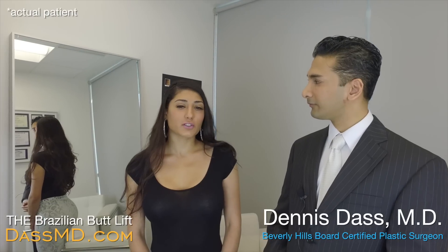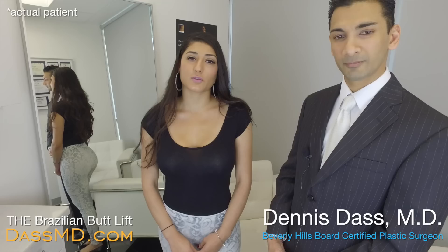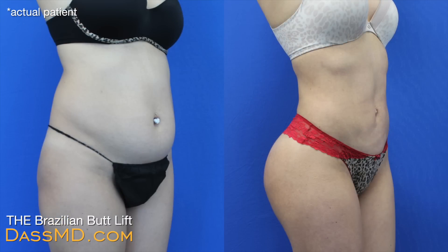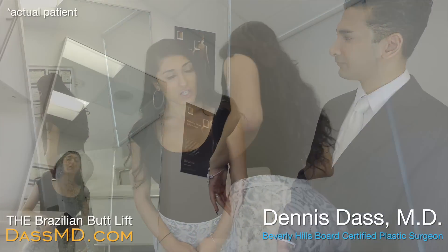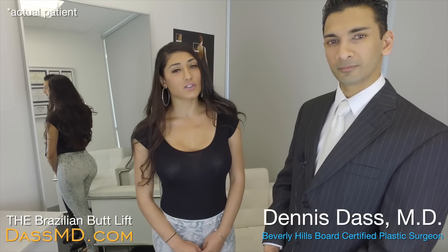Hi, I'm Hermina and originally I came to Dr. Das because I wanted to improve my figure. After I had my baby I was really unhappy with my body. I wanted more curves and I also wanted a lot more definition in my butt, and when I visited with Dr. Das he explained to me the results I could achieve and I was happy with what I heard, so we went ahead and had my surgery last November.